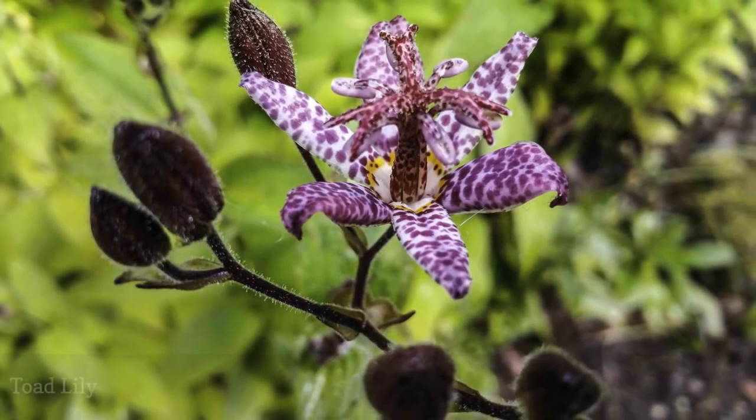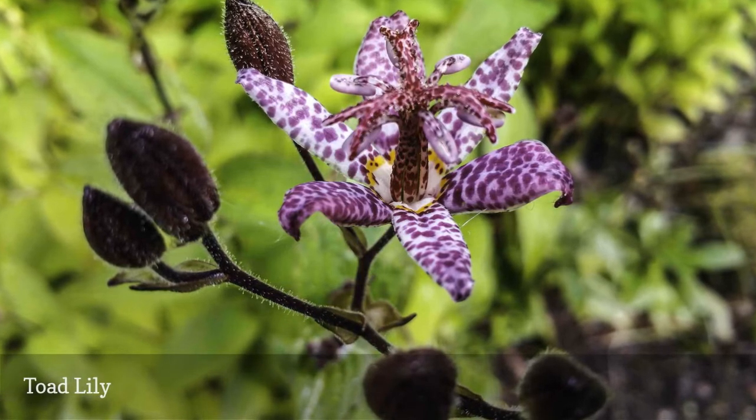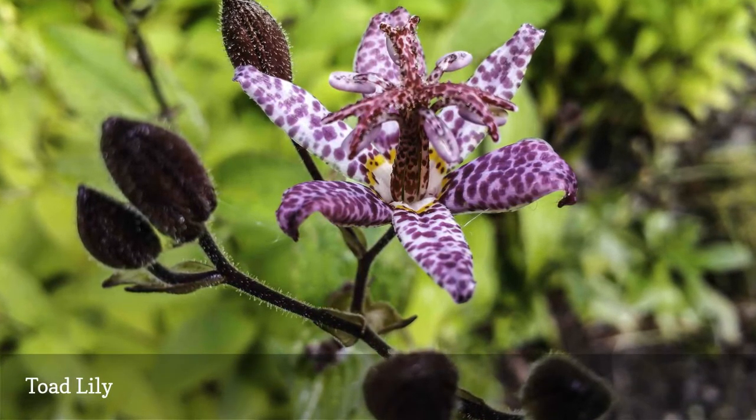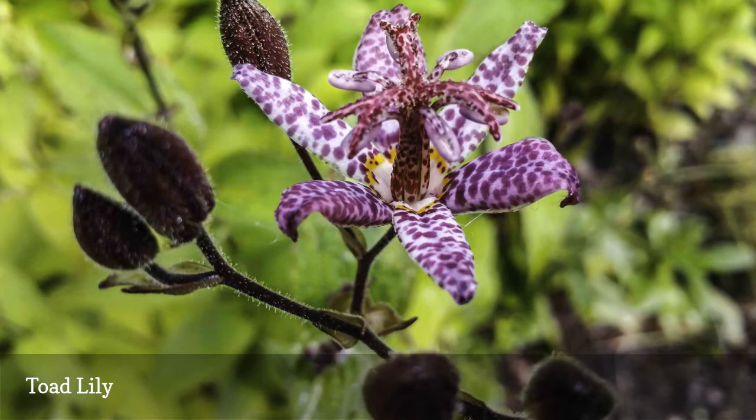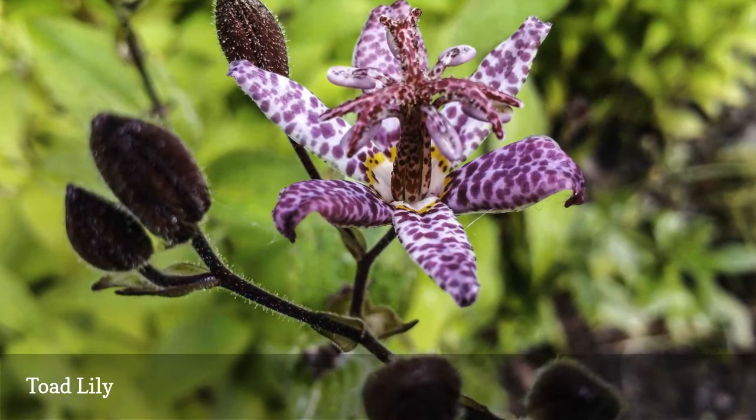Although the color and form of the exotic-looking toad lily, Tricyrtis hirta, read like a tender tropical plant, this shade-loving perennial is surprisingly hardy. The fall bloomers are hardy to zone 4, and will multiply slowly in moist soils.